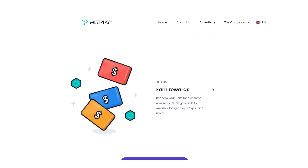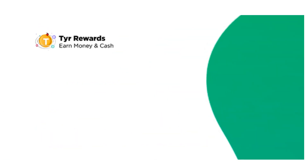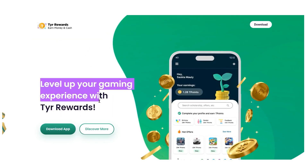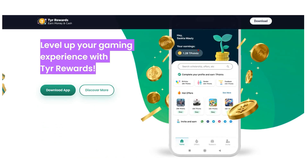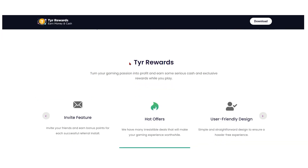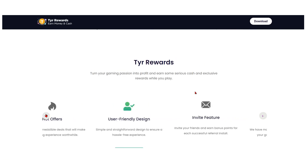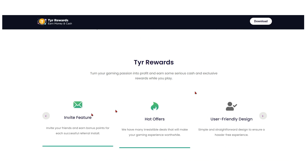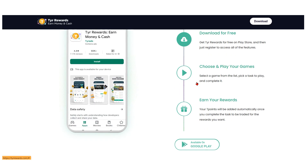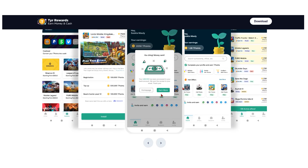Earn money quickly. Tyrewards.com is the next app on our list. This app and Misplay are similar in that both let you make money by playing games. Tyre Rewards does, however, include another fun feature called Sweepstakes, where users can enter to win random cash prizes of $100, $500, or even $1,000.